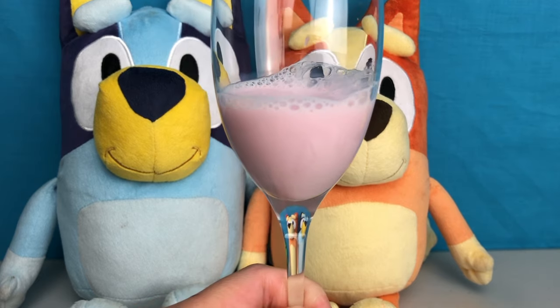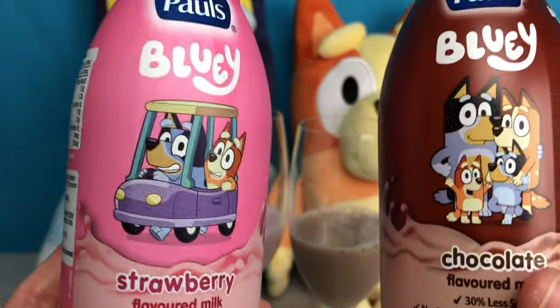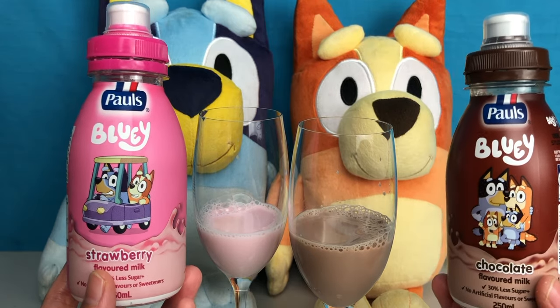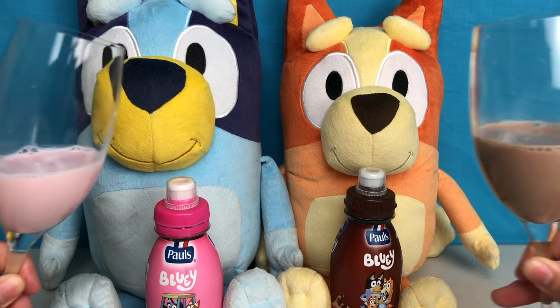So there you have it — this cool Bluey product. Yummy chocolate and strawberry flavoured milk. I'm pretty sure it'll make everyone happy. Yum yum! Cheers!